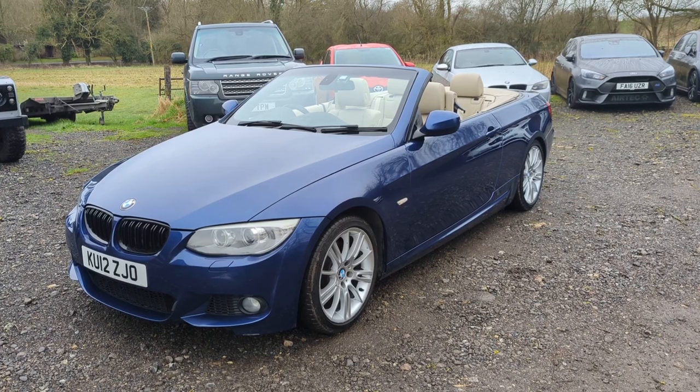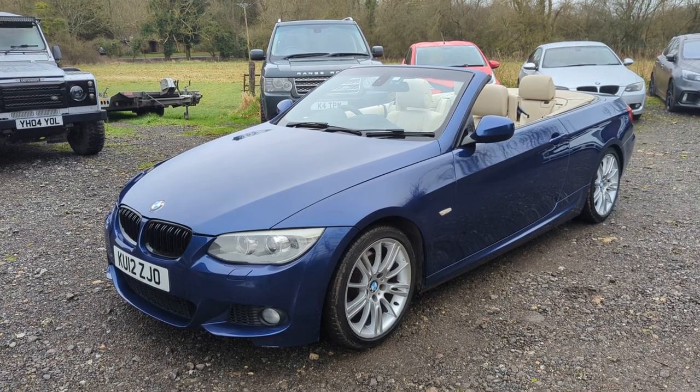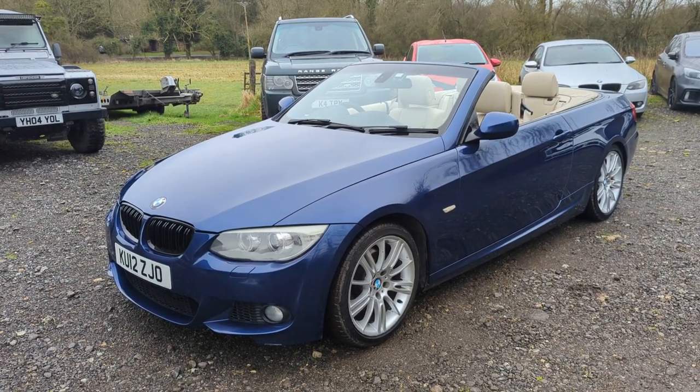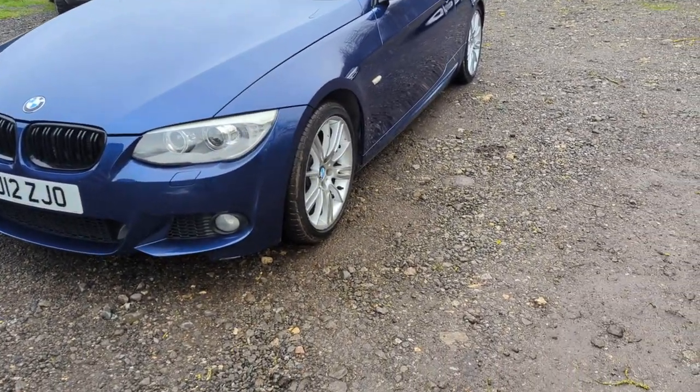We'll stick a 12-month MOT on it for the new owner. I've got two keys with it, and all the original book pack and everything. It's a really tidy car. We'll go around it now and show you it in some detail.